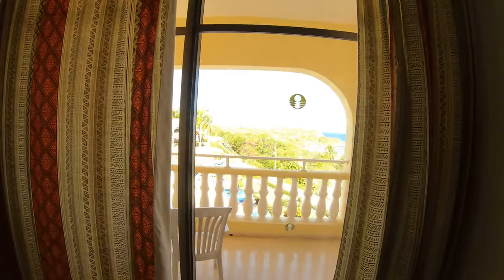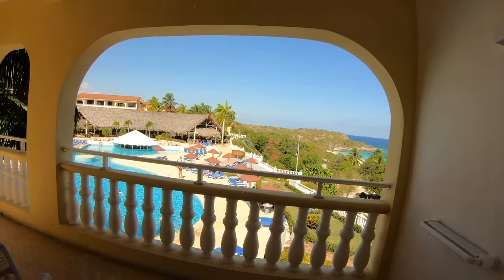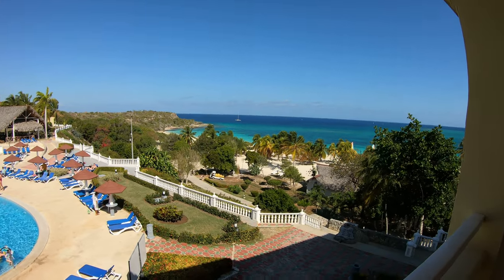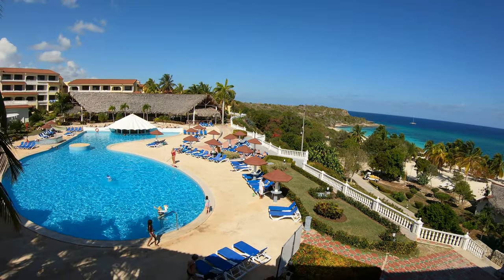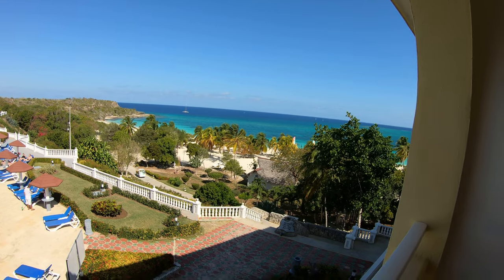Very beautiful — this is our view. The catamaran. Hopefully we're going to book a catamaran tour. There's that pool, there's that ocean, and a beautiful beach.